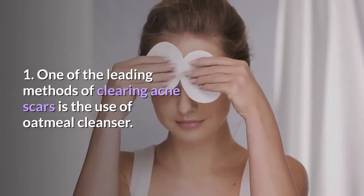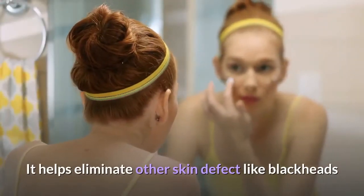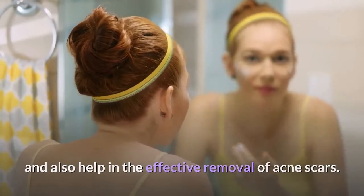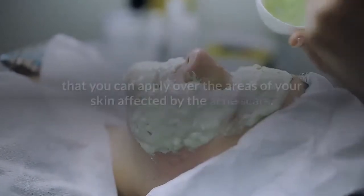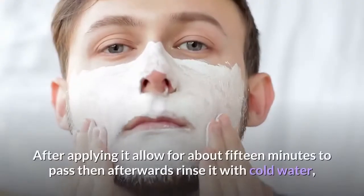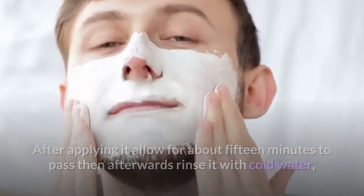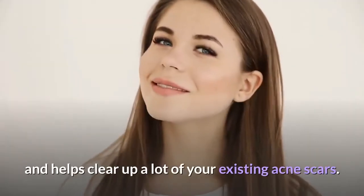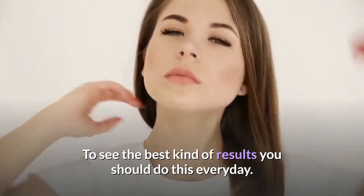One of the leading methods of clearing acne scars is the use of oatmeal cleanser. It helps eliminate other skin defects like blackheads and also helps in the effective removal of acne scars. The oatmeal method consists of a mixture of rose water and oatmeal powder; together they form a paste that you can apply over the areas of your skin affected by acne scars. After applying it, allow about 15 minutes to pass then rinse with cold water. This process allows the oatmeal to close all existing skin pores and helps clear up a lot of your existing acne scars. To see the best results you should do this every day.